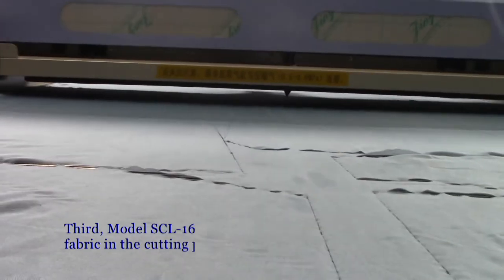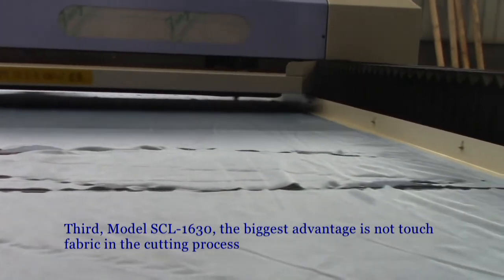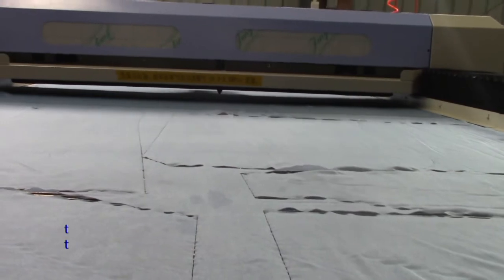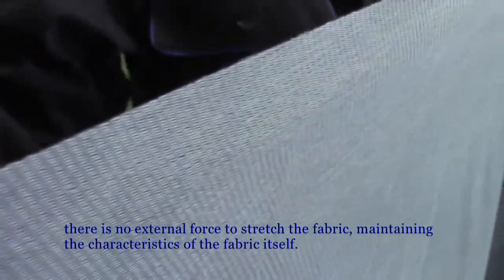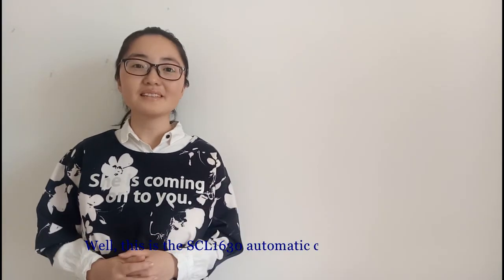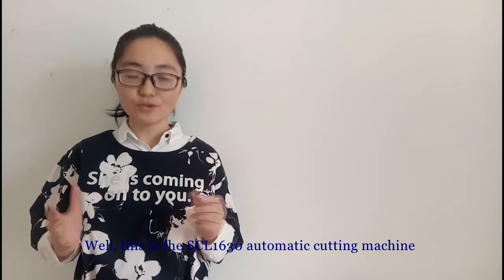Third, model SCL1630's biggest advantage is not touching the fabric in the cutting process. There is no external force to stretch the fabric, maintaining the characteristics of the fabric itself. This is the automatic cutting machine, model SCL1630.